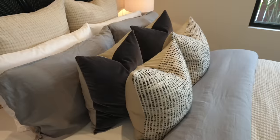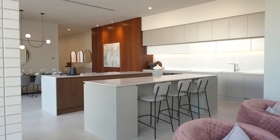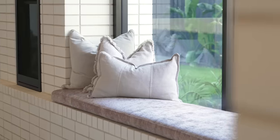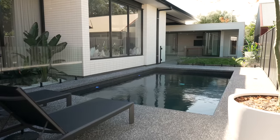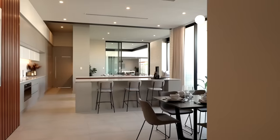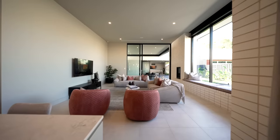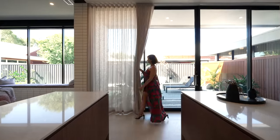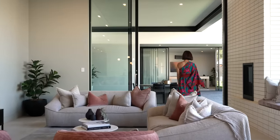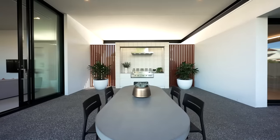Boasting four serene bedrooms, an opulent kitchen and fabulous entertaining spaces, this sanctuary of a home is custom built for the quintessential Australian indoor-outdoor lifestyle. The spacious open-plan kitchen and living area overlooks the pool and is flooded with an abundance of natural light, with huge floor-to-ceiling glass sliding doors that lead to the ultimate outdoor living retreat.